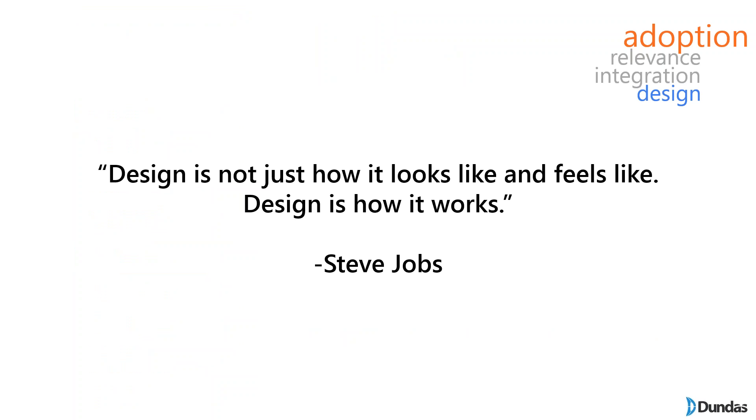How should things be presented? Here's a great quote from Steve Jobs: design is not just how it looks and feels, design is how it works. I'll share seven quick dashboard design principles to take back with you after this webinar — useful not just for dashboards but also for spreadsheets, reports, presentations, and daily communication.